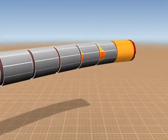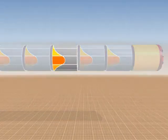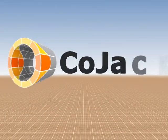CoJack — a unique simulation program for safer, more economical and more transparent jackings.